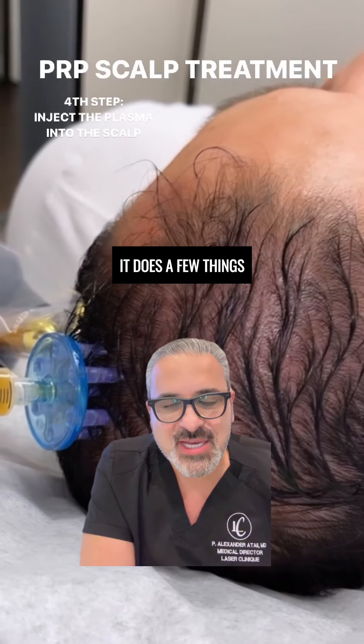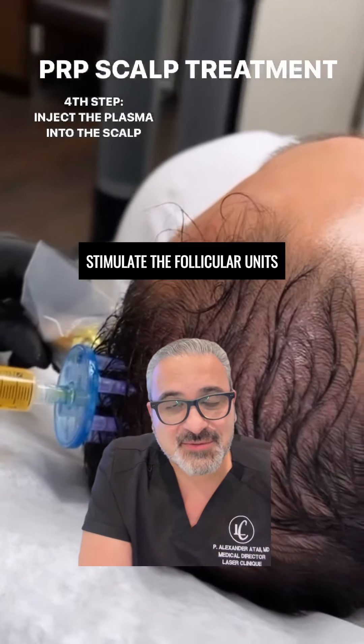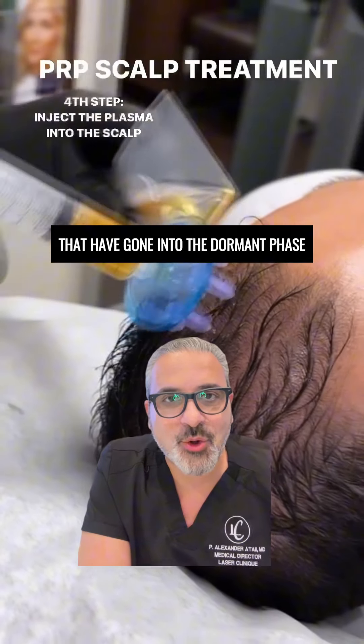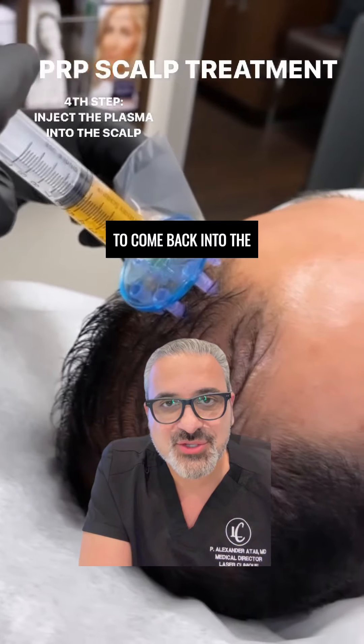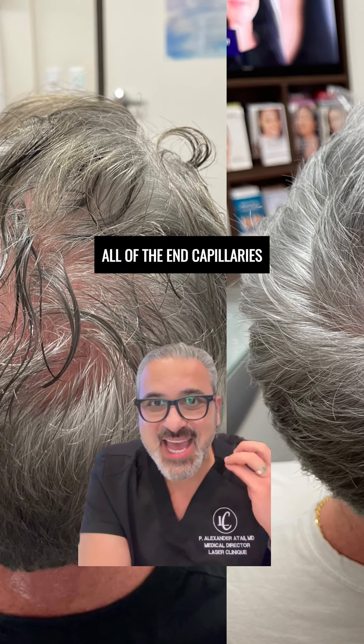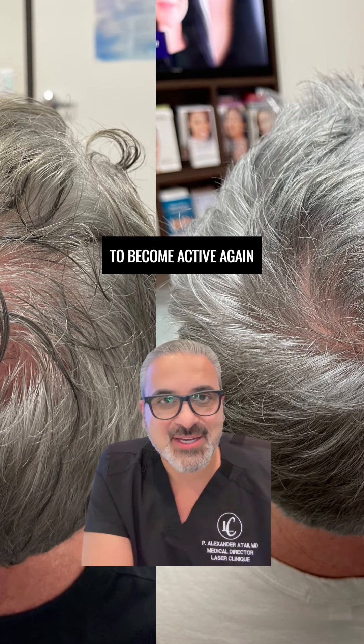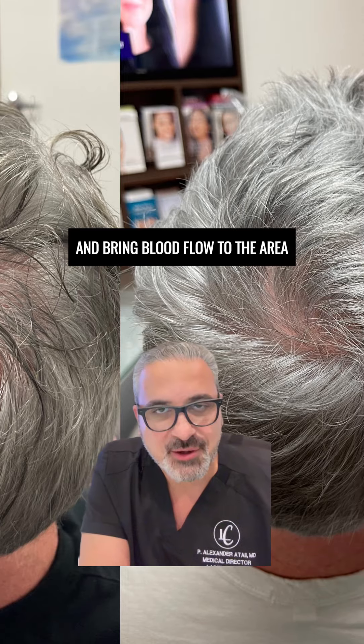It does a few things. The nature of using these multi-injectors stimulates the follicular units that have gone into the dormant phase or the fallout stage to come back into the active stage of growth. Number two, it also stimulates all of the end capillaries that have now gone dormant to become active again and bring blood flow to the area.